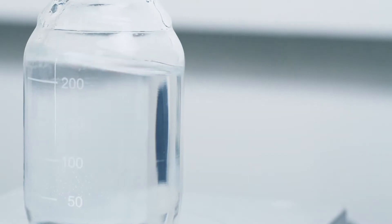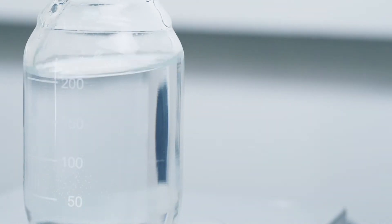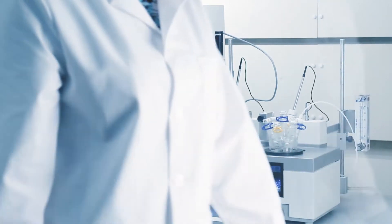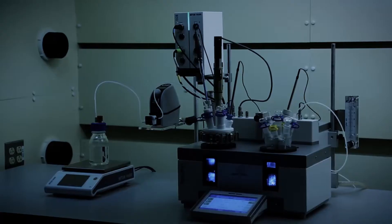By applying gravimetric dosing with pumps, cleaning, changing reagents, and dosing large quantities of reagents are easy. The mass flow rate is monitored and recorded throughout the experiment and ready for integrated reporting.